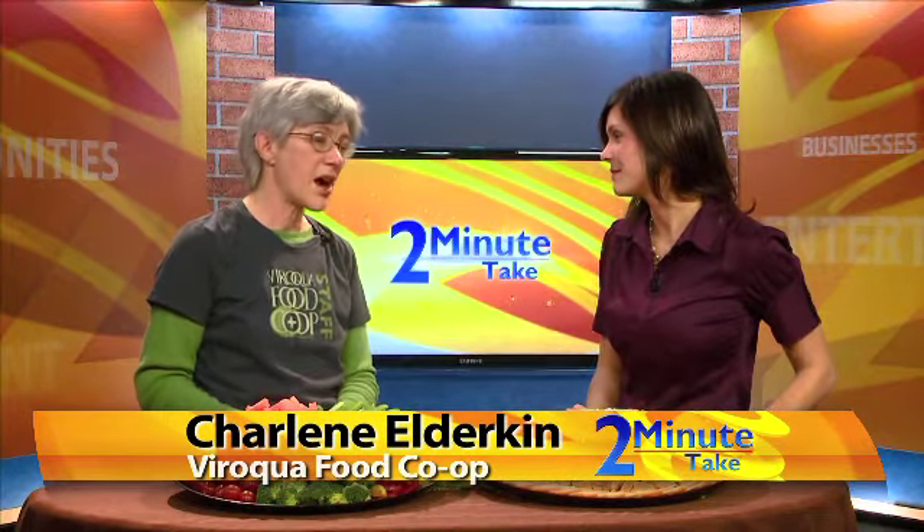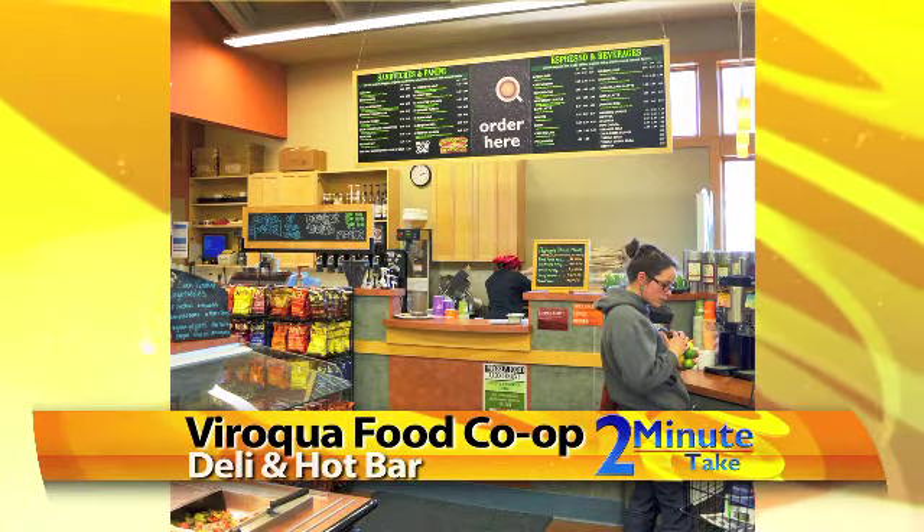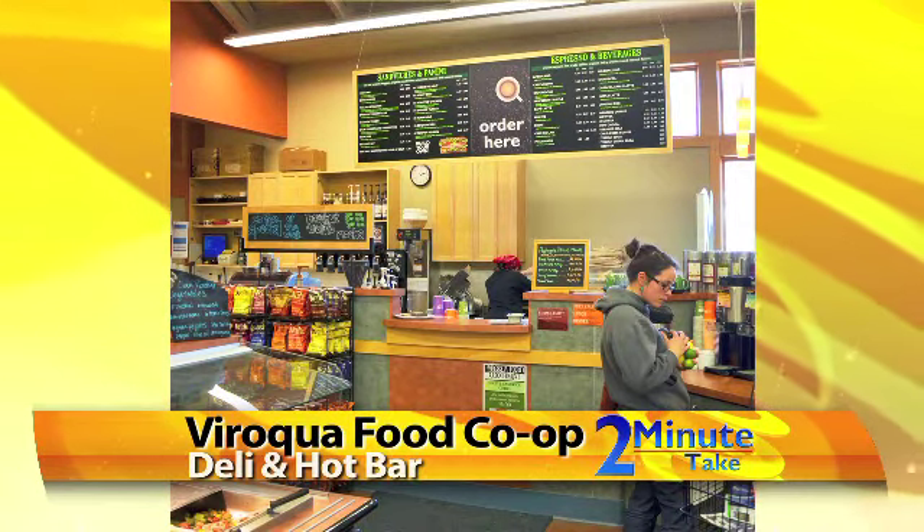Our deli serves three meals a day at our hot bar and you can get sandwiches, panini, you can drop in for coffee, there's salads and a soup bar, so there's a way to get a quick and easy meal. Different varieties every day of meals.